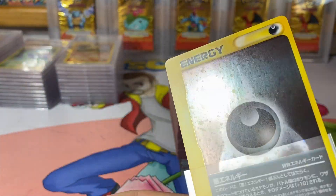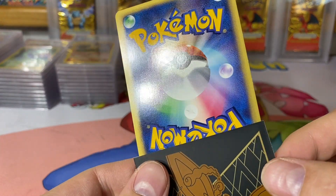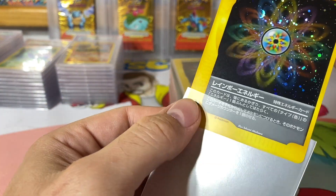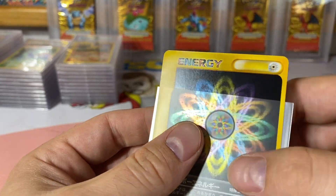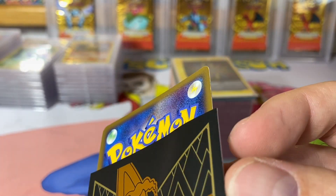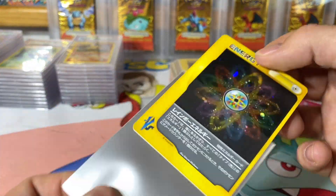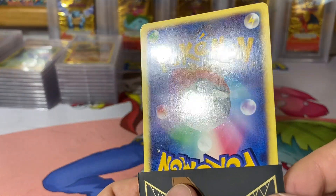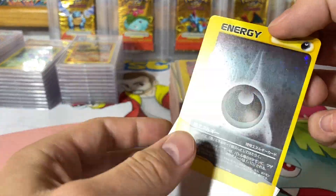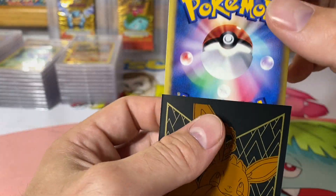First card — yeah, that one's looking pretty nice. Rainbow Energy — also looking pretty good, actually there's a bend on this one, a little lip going up you can catch it in the light. But the hollows are clean, as most Japanese cards are. There is a nick in the corner here.